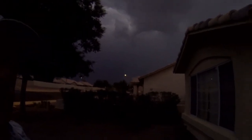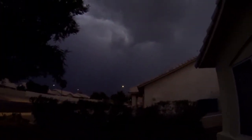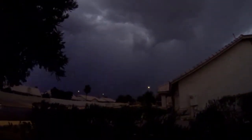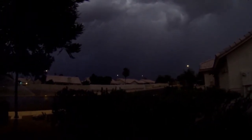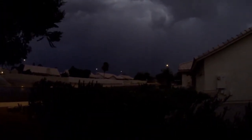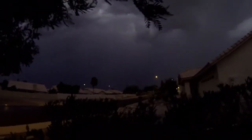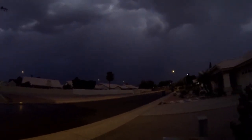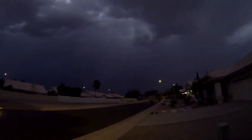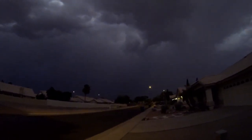We're back in the front yard again. Let's see if we can see a little bit of lightning — kind of cool looking. Here it comes. Angry skies. Whoa, that was a good one!